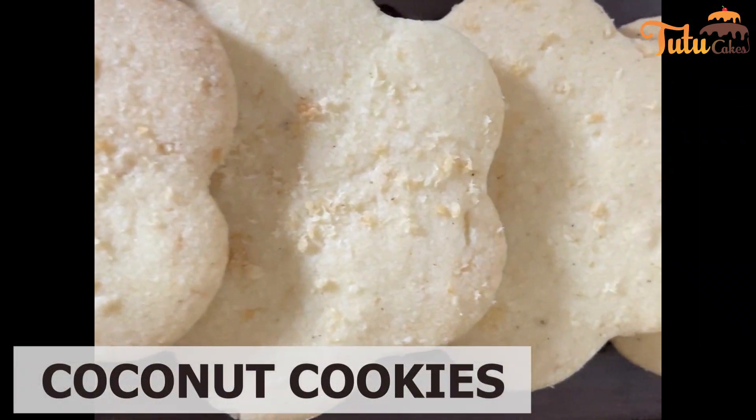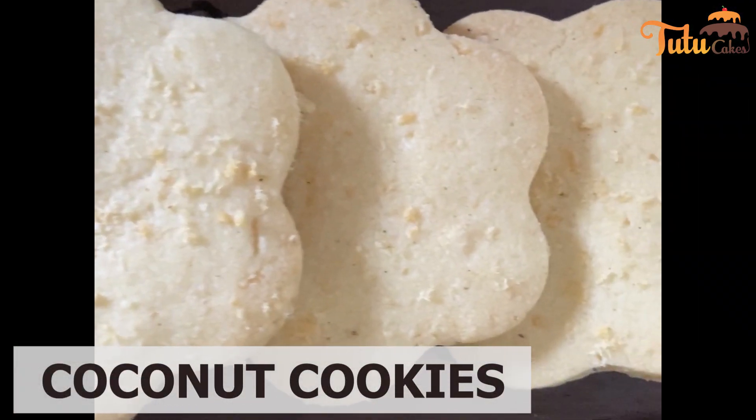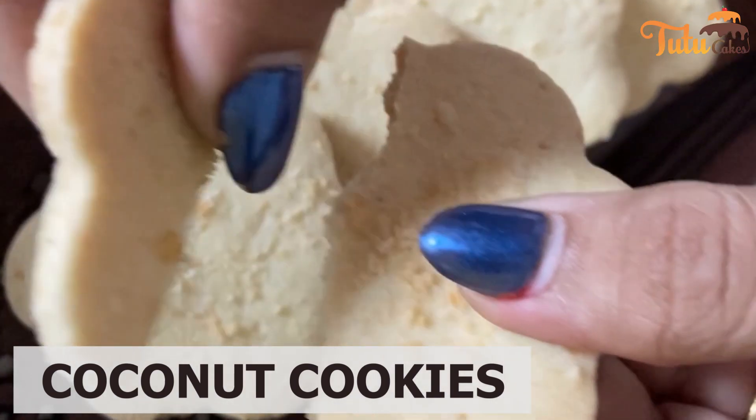Next, we have made the Coconut Cookies. We have made the authentic coconut biscuits with the same classic flavor.